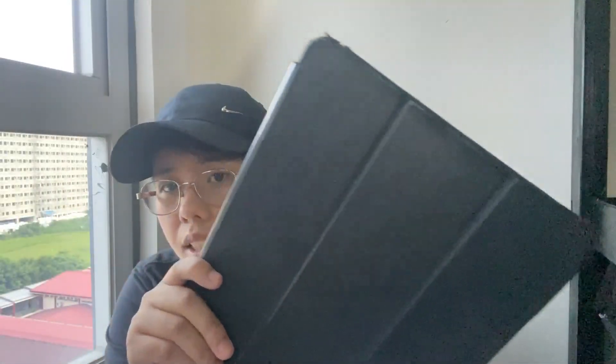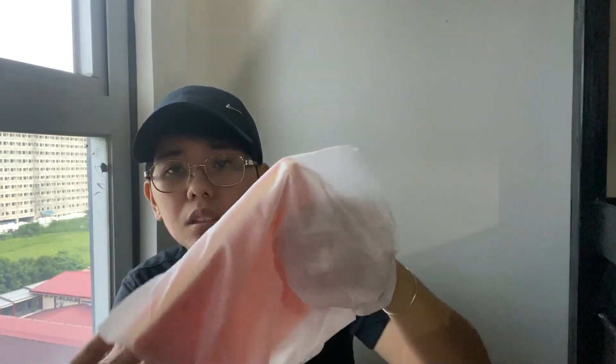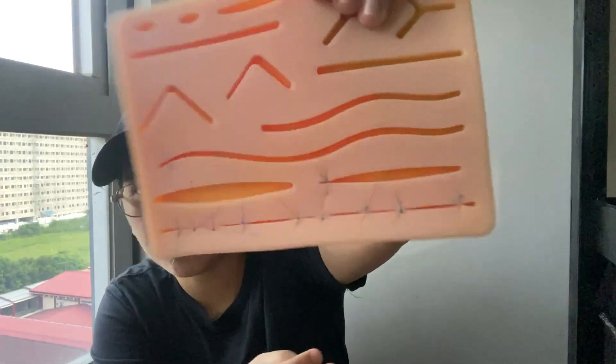I got a stylus for my iPad. My iPad is an iPad Air 2, which I got in 2016 — way before the Apple Pencil came out. I also ordered a surgical set so I can practice at home. It has a practice pad for stitches. I got it to practice my suturing skills because practice makes perfect. I got it for 1,600 pesos.